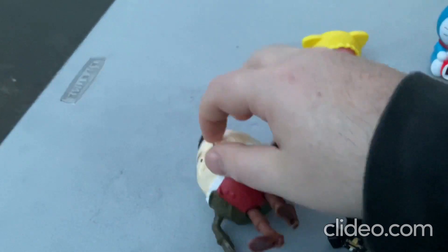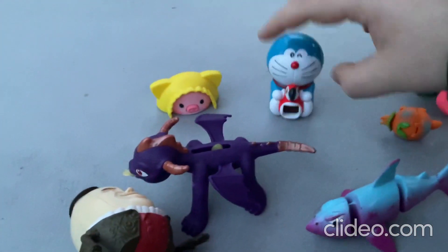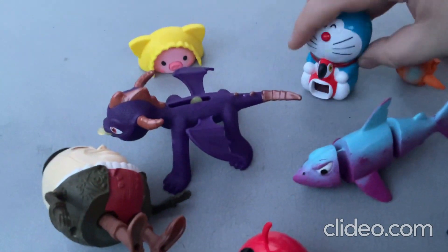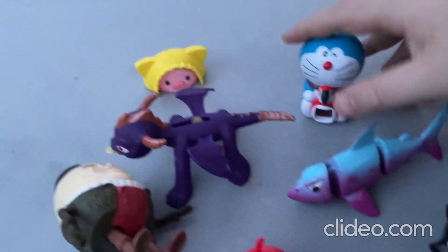So there's those ones. There's a Doraemon toy — you put a picture in there and it projects the picture, I think is what that toy does. It's really cool and really neat.